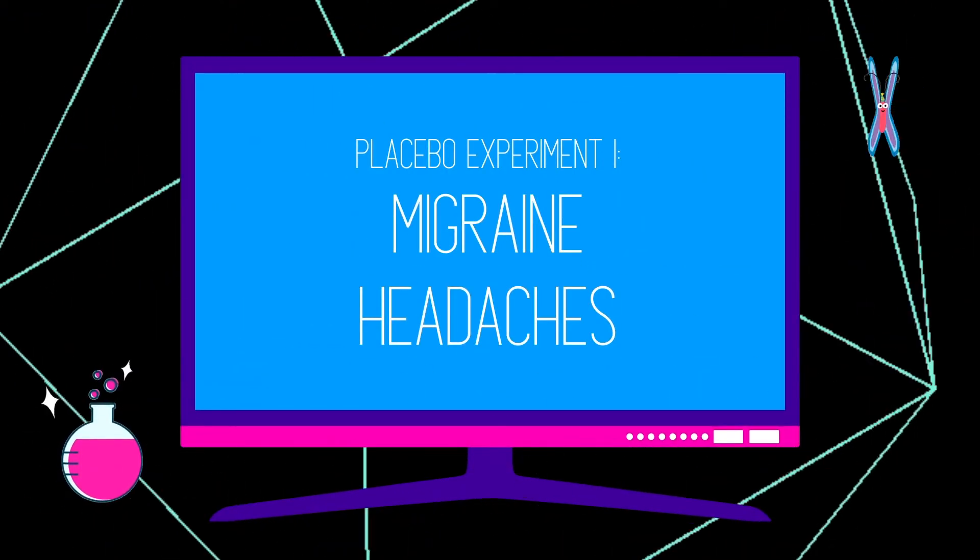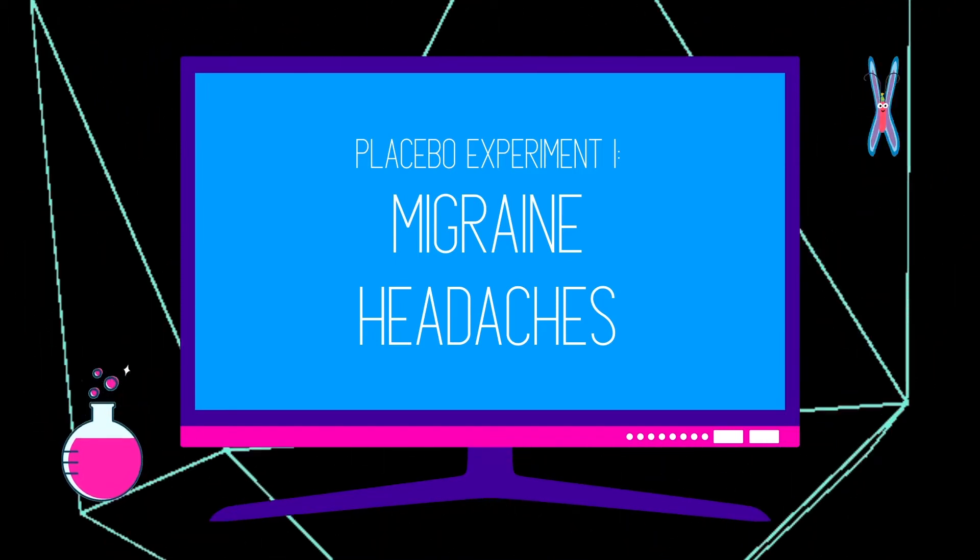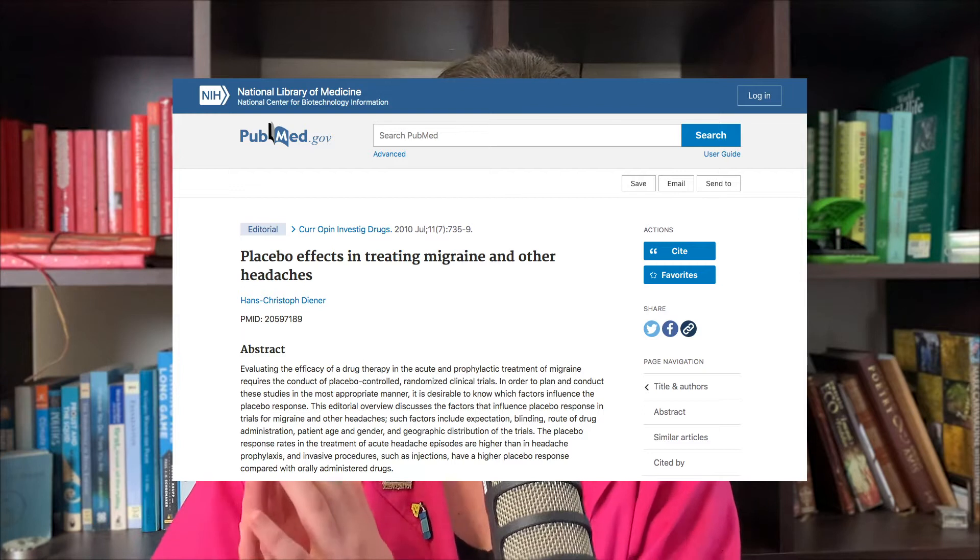The first experiment I want to talk about was conducted on people who experience migraines. They wanted to look at how patients with chronic migraines felt after taking a popular migraine drug treatment or a placebo. What they found was that even when the pillbox was labelled 'placebo' and the participants knew it was a placebo, researchers still found a 50% improvement from taking the sugar pill. The researchers said that potentially even just taking the pill itself had an effect on feeling better.